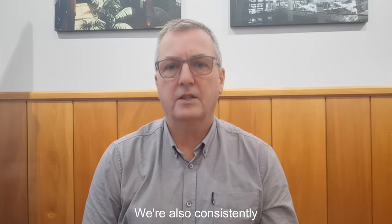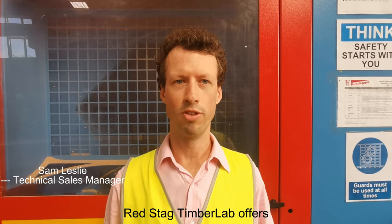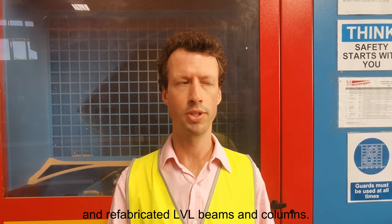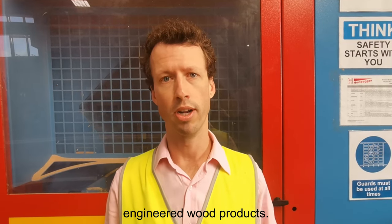We are also consistently growing and developing our team of talent. Red Stag Timber Lab offers multiple products into the market: cross laminated timber panels, glue laminated timber beams and columns, and refabricated LVL beams and columns. This allows us to be a one-stop-shop solution provider for all engineered wood products.